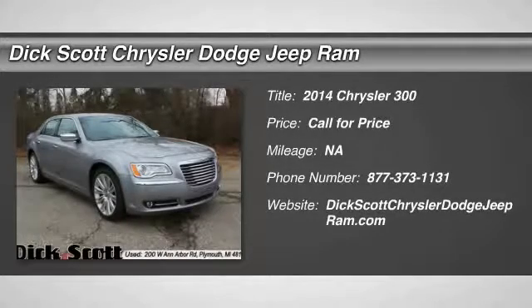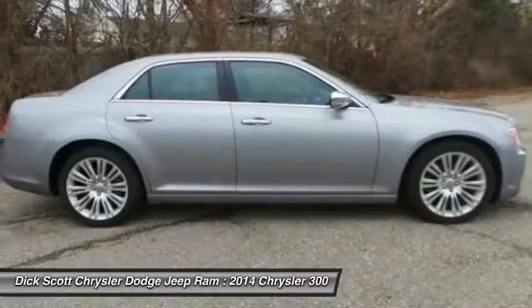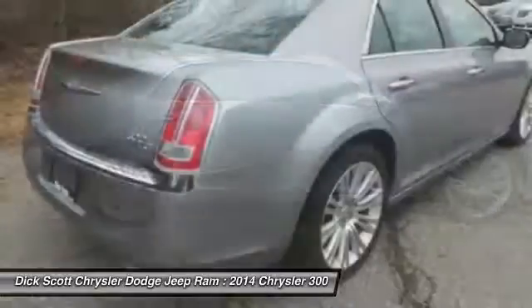The 2014 300. The Chrysler 300 combines sport and luxury in one unique and powerful package. If you're looking for elegance and performance, the 300 delivers.